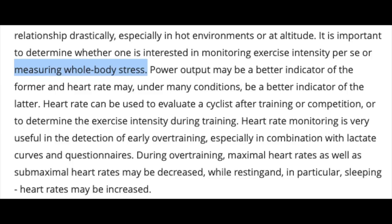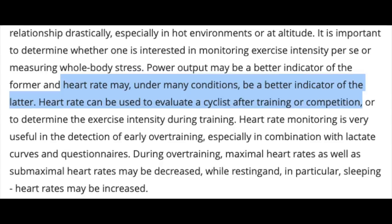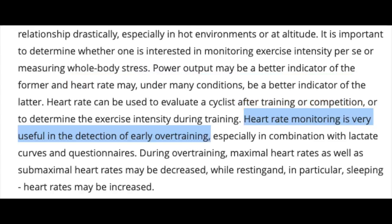A lot of cyclists ditch the heart rate monitor altogether when they get a power meter, but the heart rate monitor is still giving you useful data. Heart rate may be a better indicator of whole-body stress after training or competition and is very useful in early detection of overtraining. If you're riding at a certain power number and your heart rate is 10 to 20 beats below where it should be, that's an indication you're fatigued and need rest. This shouldn't be confused with changes in heart rate as you get fitter — as fitness improves, your heart rate for a given power output will decrease over time. But if you go into a hard three-day block holding 200 watts at 150 bpm at the start and 200 watts at only 130 bpm on the last day, you're probably just fatigued and need a rest day.